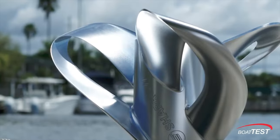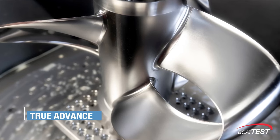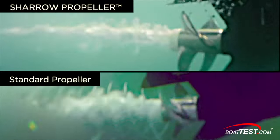The Sheryl propellers overcome all of these almost entirely with true advance. Thanks to the innovative design of the Sheryl propeller, it's more efficient with every rotation and air is all but eliminated from the equation.